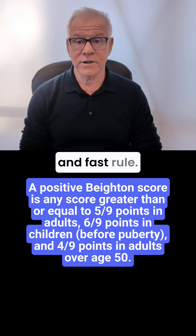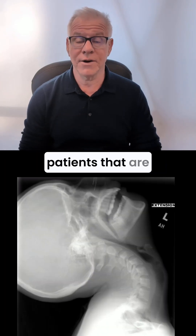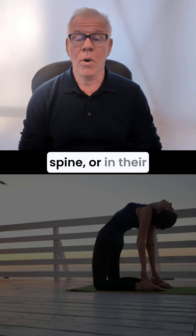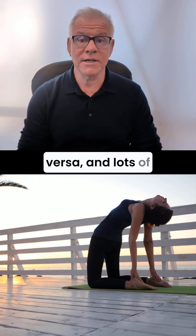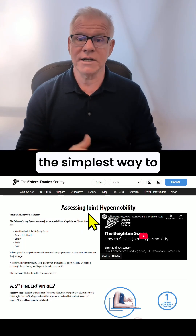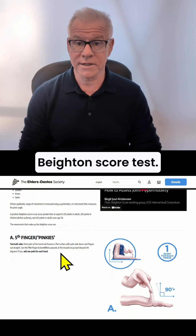Now, that's not a hard and fast rule. There are other types of hypermobility — meaning there are patients that are hypermobile in their neck and cervical spine, or in their spine in general, but not in their joints, and vice versa, and lots of different subtypes. But in general, the simplest way to see if you're hypermobile is to go online and do this Beighton Score test.